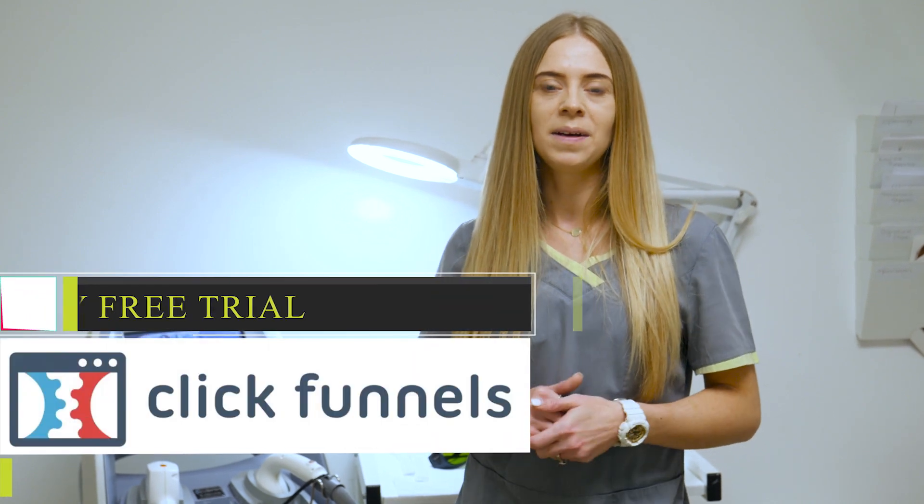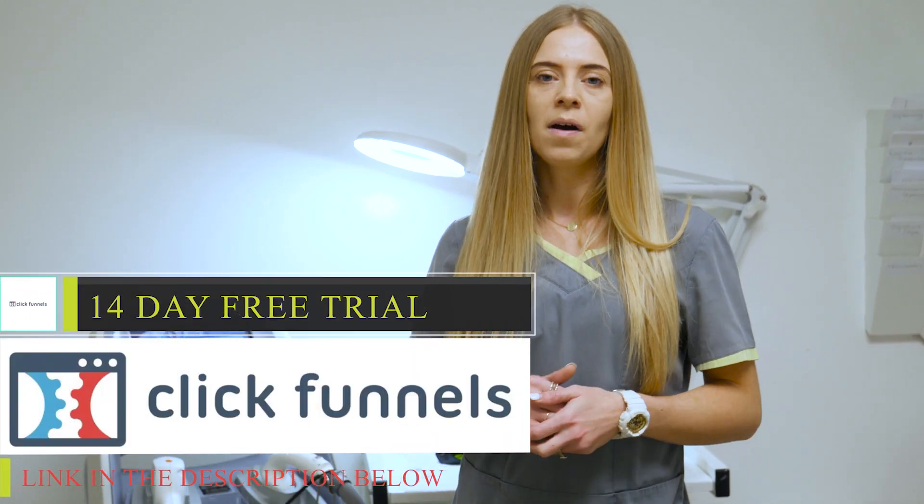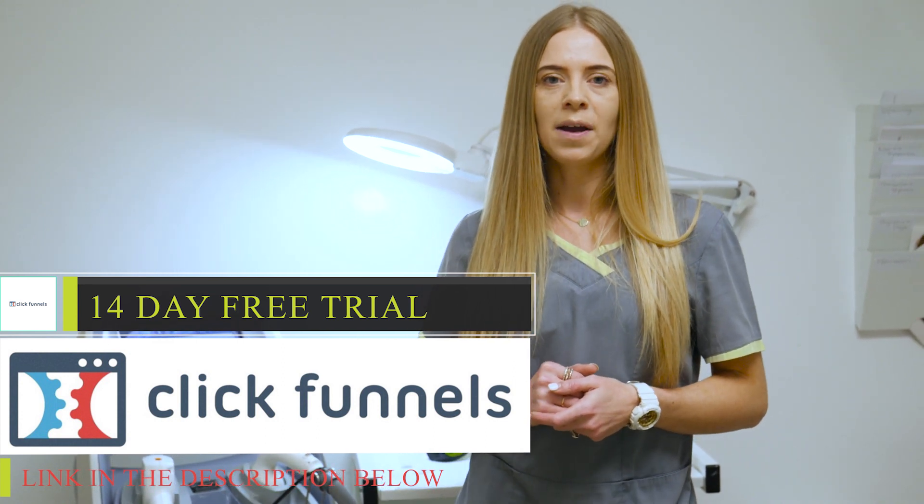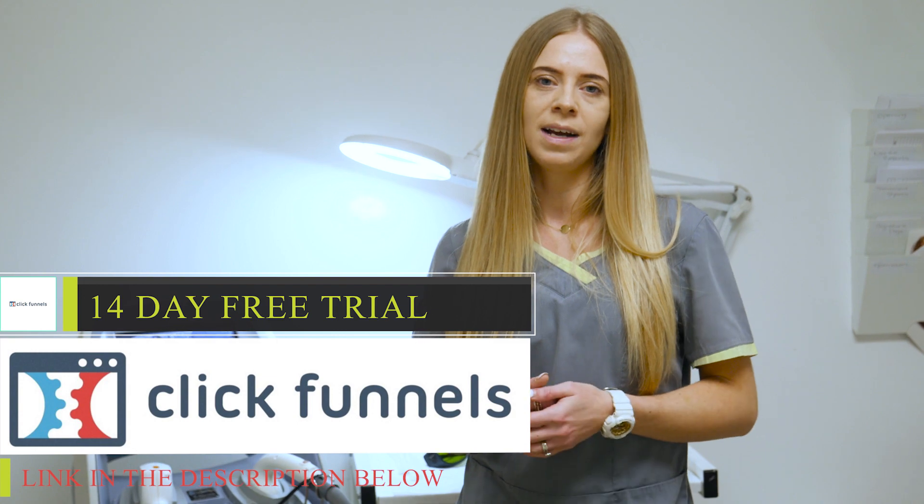I'm proud to say that this video is sponsored by ClickFunnels, your online software for web, blogs and sales funnel needs. Make sure to check out your free 14-day trial in the link in the description below this video.